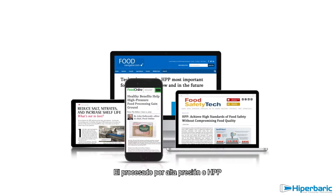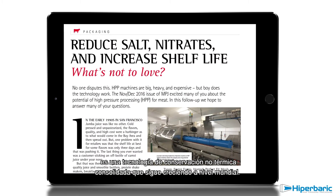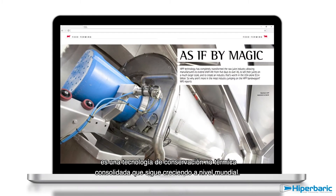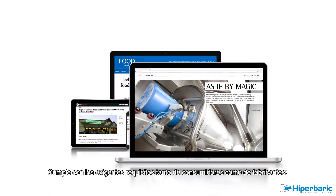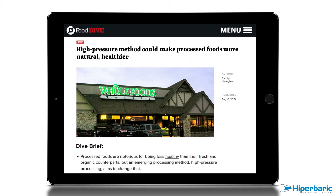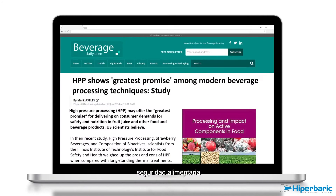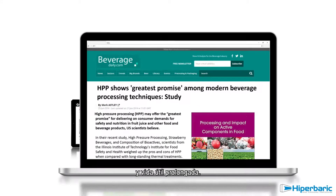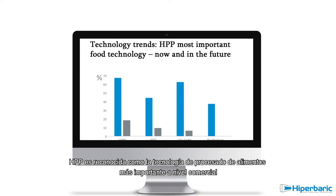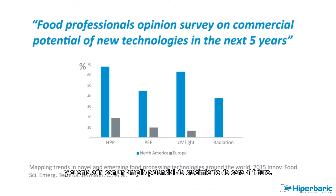High Pressure Processing, or HPP, is a well-established non-thermal preservation technology that experiences nowadays a worldwide commercial growth. It meets the high standard requirements of both consumers and manufacturers: premium quality, clean label, safety, and extended shelf life. HPP is recognized as the most commercially important food processing technology with a much wider role in the future.